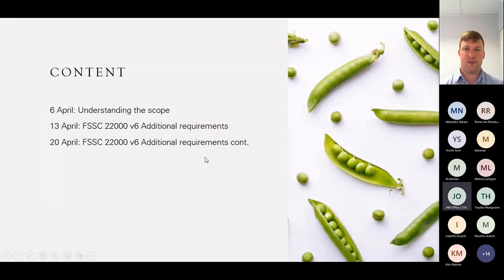We're going to split this into three sessions so that we can grasp each section. Today's session is probably the boring part — understanding the scope: what does it entail, who is it applicable to, and what changes have been made within the scope of the management system. Next week and the following week, we'll get into the nitty-gritty of the additional requirements. At the end of today's presentation, we'll list the additional requirements so you'll see what's been added. Unfortunately, nothing's been removed — one could argue this is getting a bit big. However, it's a necessary thing to make sure food safety management is achieved.